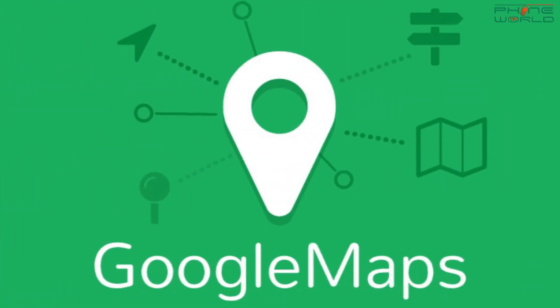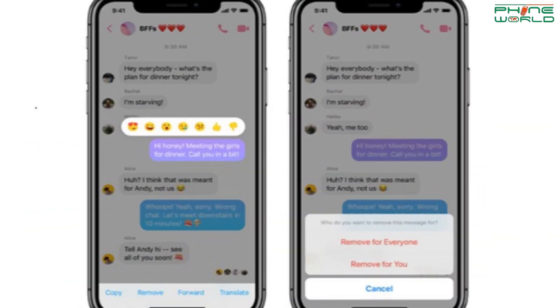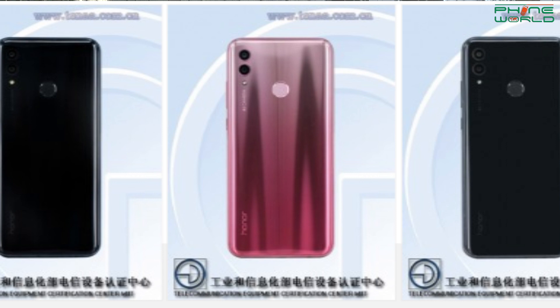First of all, let's talk about Google Maps upgradation in iOS and Android. In iOS and Android, the message feature is also updated in Google Maps. Next, let's talk about Facebook Messenger — the message option will roll out very quickly. The last update is the Honor 10 Lite, which will be launched on November 21st.